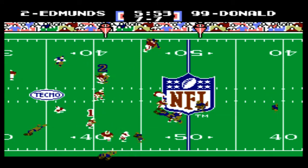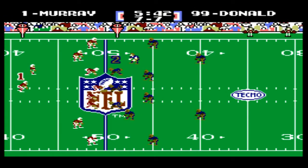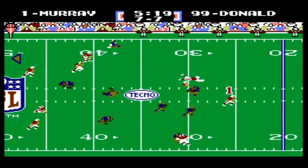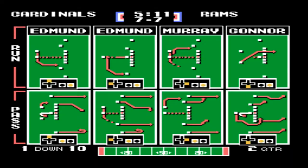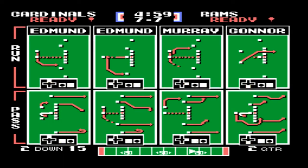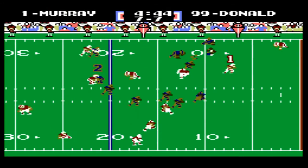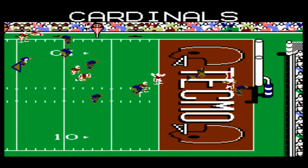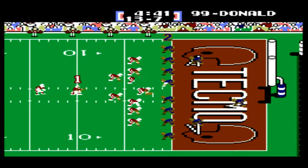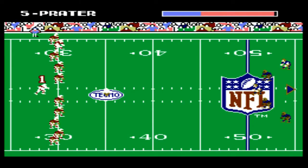First and ten for Murray to start the second quarter. He hands to Edmonds, who cuts back and picks up about 8 yards. Second and 2 — Murray keeps it, makes a couple moves, gets down to the 40, the 30, the 20, about the 16-yard line. A great run for Kyler Murray. First and ten — they hand to Edmonds, who goes nowhere, loses 4 or 5 yards. Murray keeps again, makes moves, and gets all the way into the end zone for the touchdown. What a vicious run by Kyler Murray early in the second quarter.